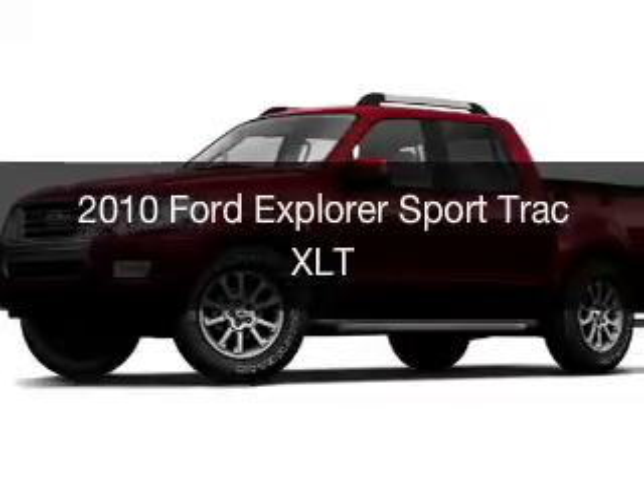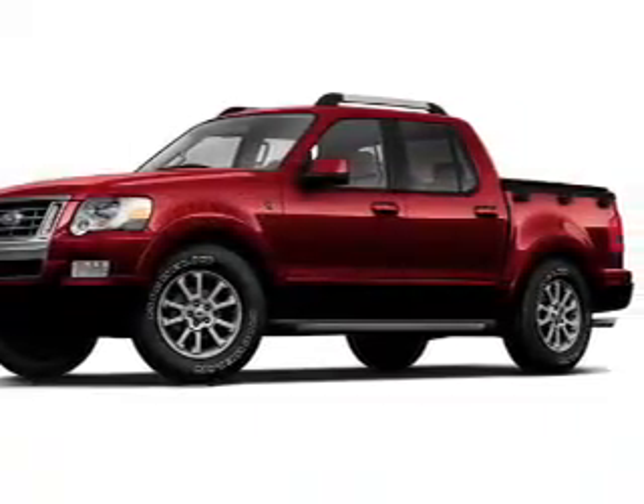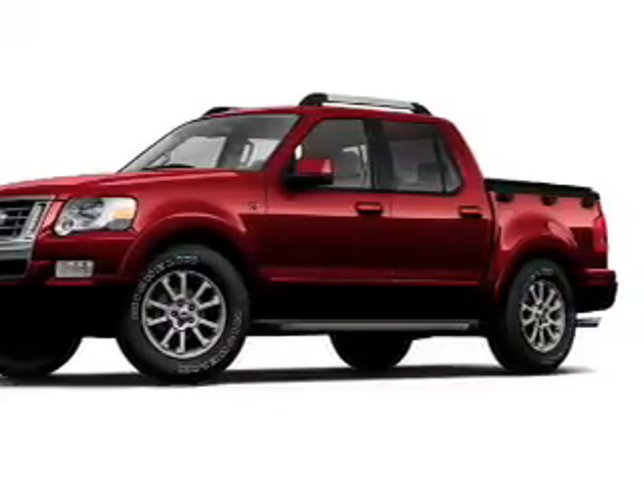This is a used 2010 Ford Explorer Sport Trac. It's powered by rear wheel drive, engine, and an automatic transmission.